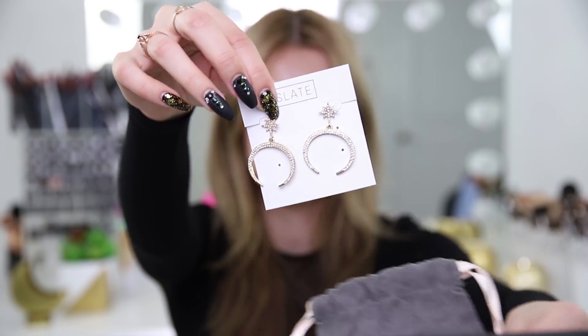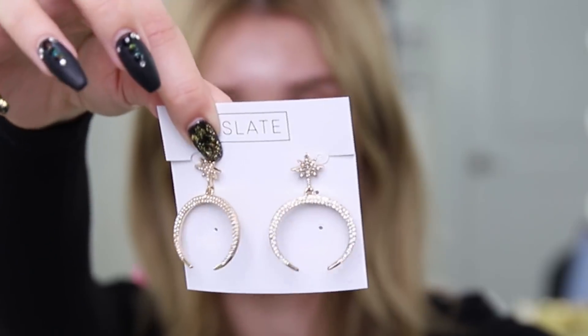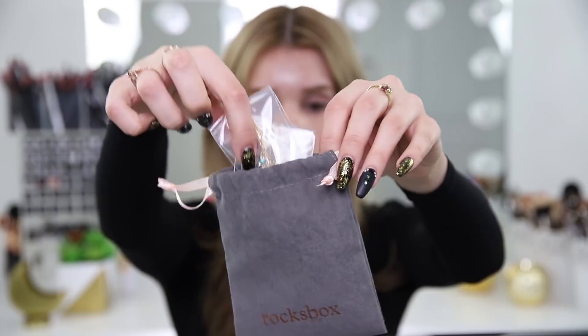The idea behind Rocksbox is that you get to try on the pieces in the comfort of your own home and wear them on loan for as long as you want. Then you get to purchase the pieces that you love or return the ones that you don't when you're ready for the next set. Shipping both ways is free, so you've got nothing to lose. These are the three pieces I got this month — a pair of really beautiful half-moon earrings that I put on my wish list. You get to try them on and see if you like them with a specific outfit, and if you love a piece you can buy it with your monthly store credit.